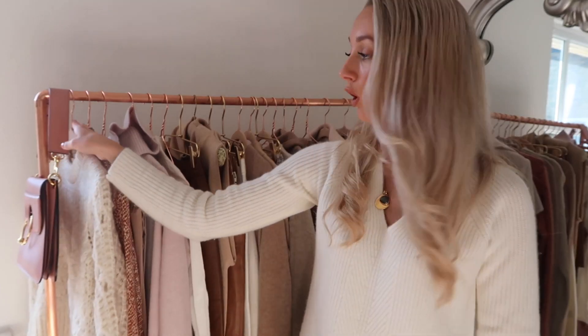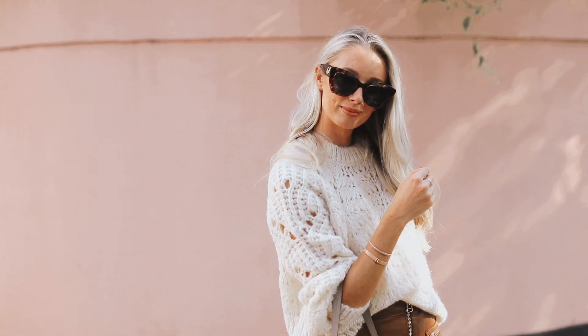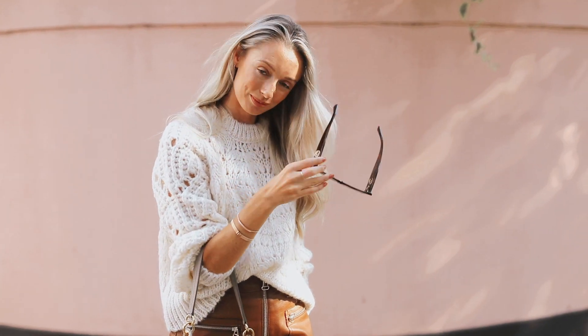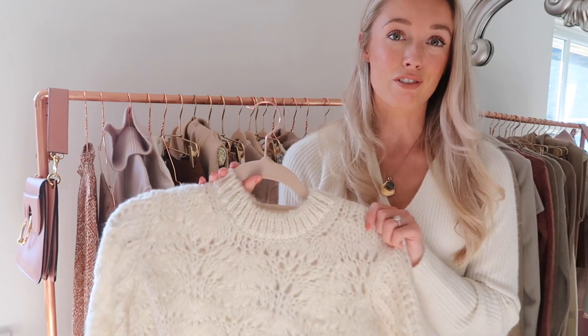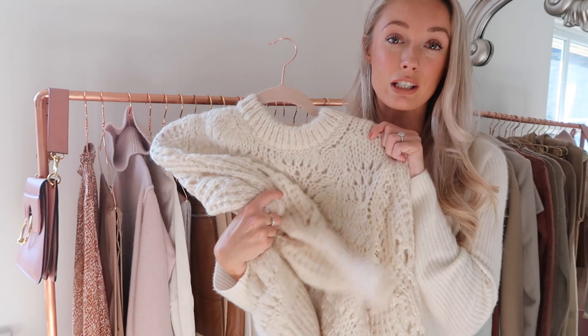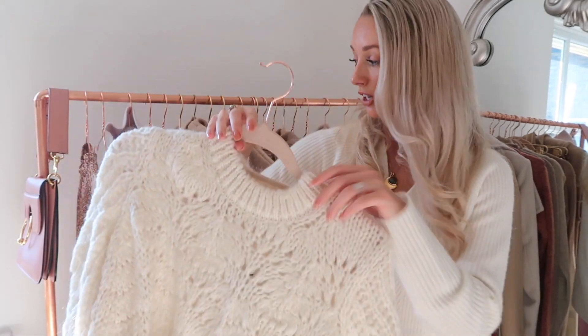Now working along the rail — first of all I have this knit from River Island. This is just a really casual affordable loose cream knit. I think a cream knit goes with so many different outfit combinations at this time of year. River Island — I'm always very impressed with the quality compared to the price — and this one looks great with leather skirts or jeans, very very versatile.